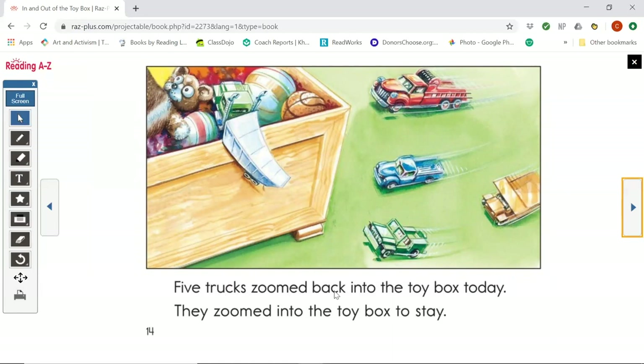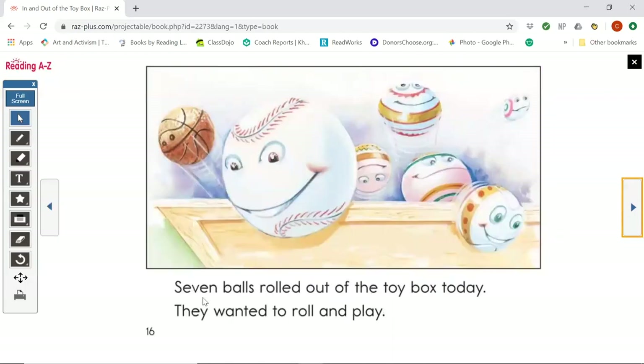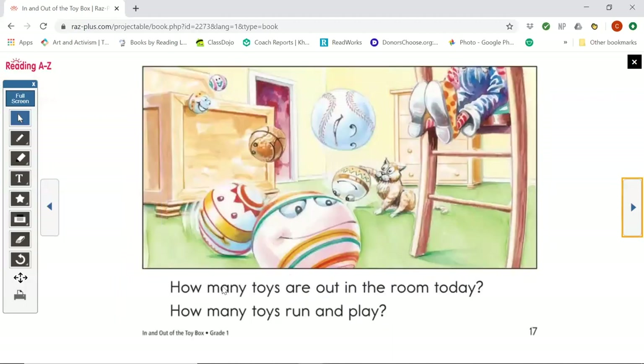Five trucks zoomed back into the toy box today. They zoomed into the toy box to stay. How many toys are out in the room today? How many toys run and play? What do you think? Seven balls rolled out of the toy box today. They wanted to roll and play. How many toys are out in the room today? How many toys run and play? Looks like fun. What do you think?